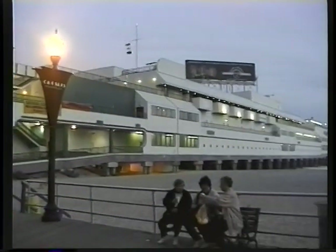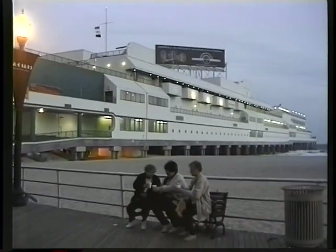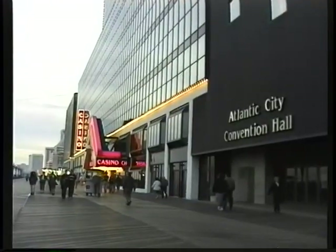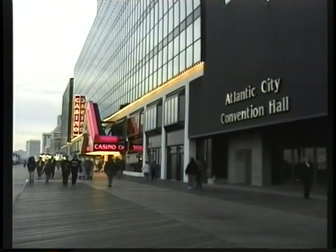But for our little excursion we're just going to hang around the boardwalk, look at the piers, poke around in the shops a little bit, and pick one or two casinos to offer some money.